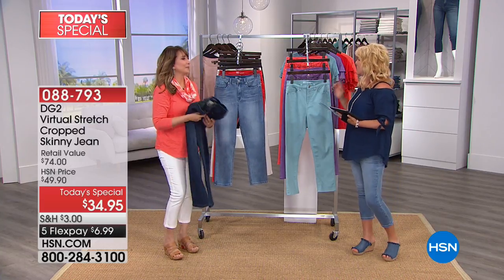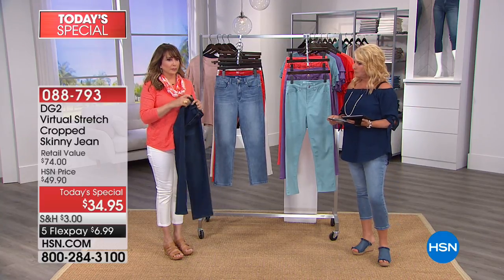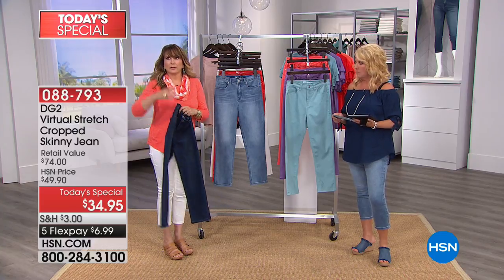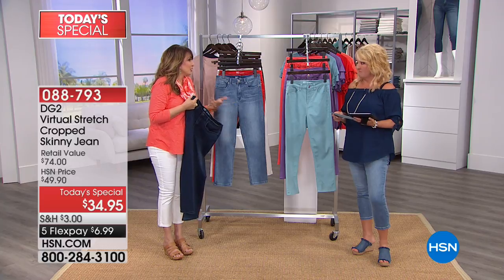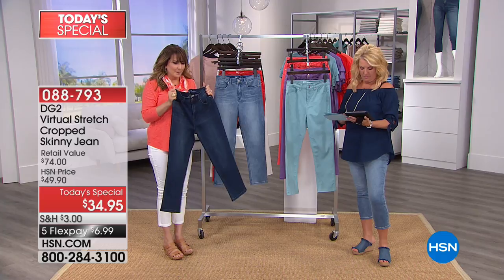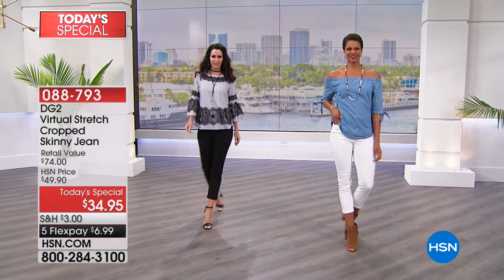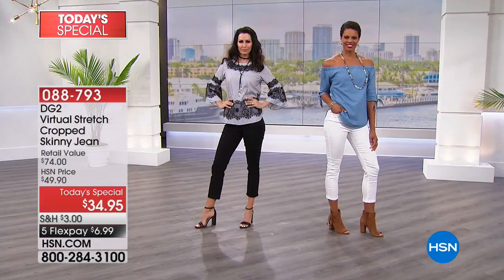Let's go through sizing: two through 24, including petite, tall, and average. Remember you're going down to your dream size — one size less than what you'd normally shop for. There's stretch and there's recovery — you gain a little, you lose a little, no worries. It's the memory, the fibers, the combination — that recipe Diane has perfected in virtual stretch. Over 2,600 perfect five-star reviews on this fabric.